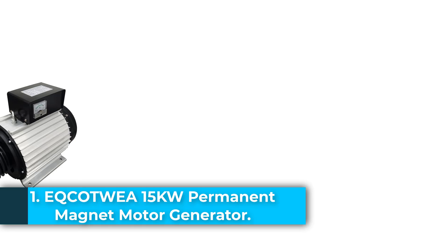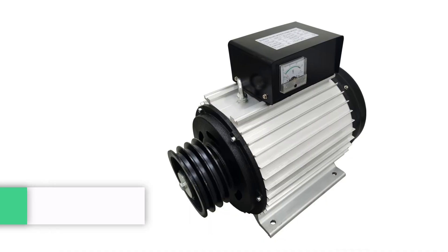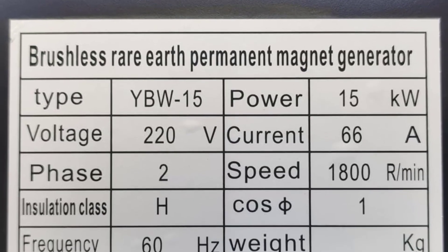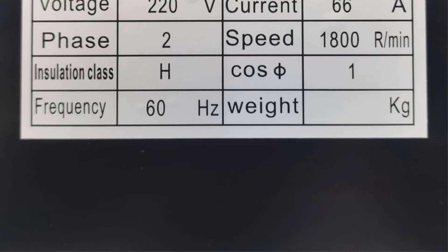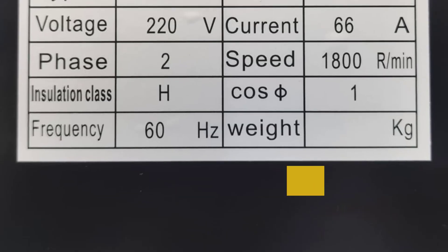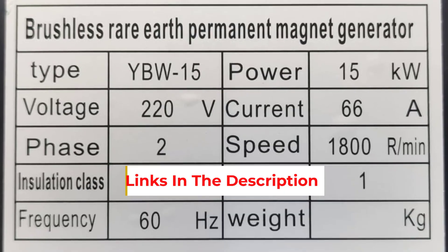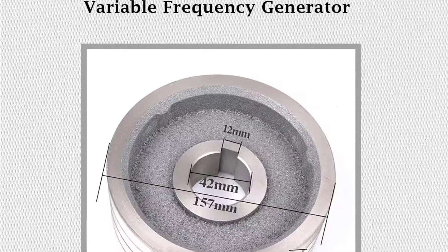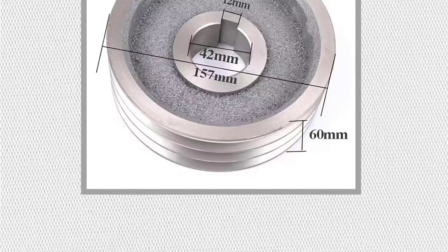Starting at number 1: the Eketui 15KW Permanent Magnet Motor Generator, model T056861, is a high-performance, energy-efficient solution designed for both industrial and personal power applications. Operating at 220V, 60Hz with a speed of 1,800 RPM, this rare-earth brushless AC motor generator combines compact engineering with powerful output. Weighing just 82kg, it offers a remarkable 60% weight reduction compared to traditional 15KW generators, thanks to its lightweight permanent magnet design.